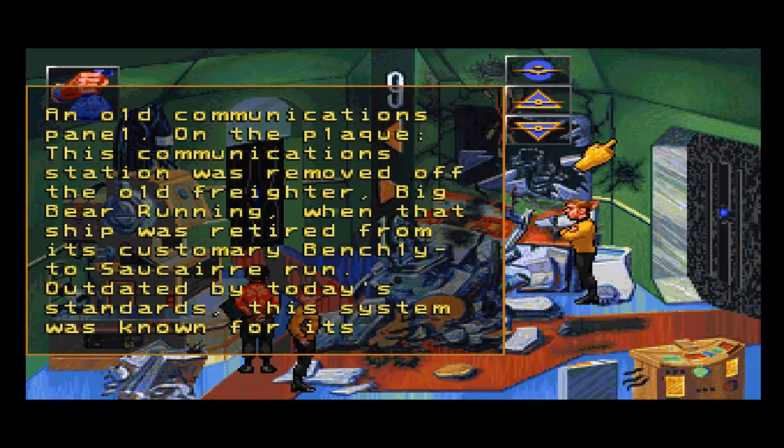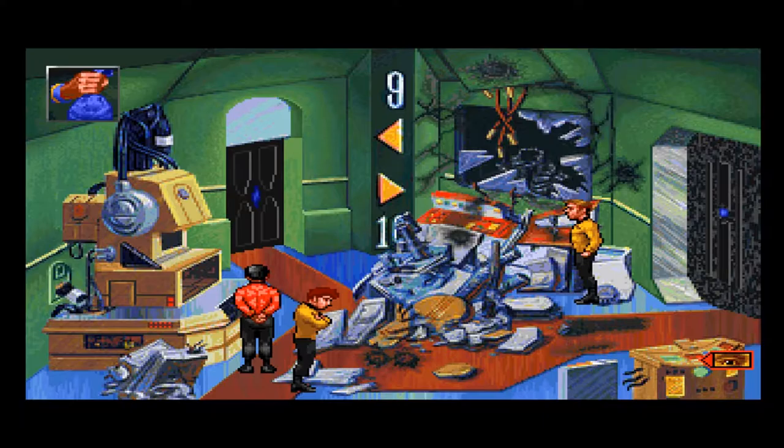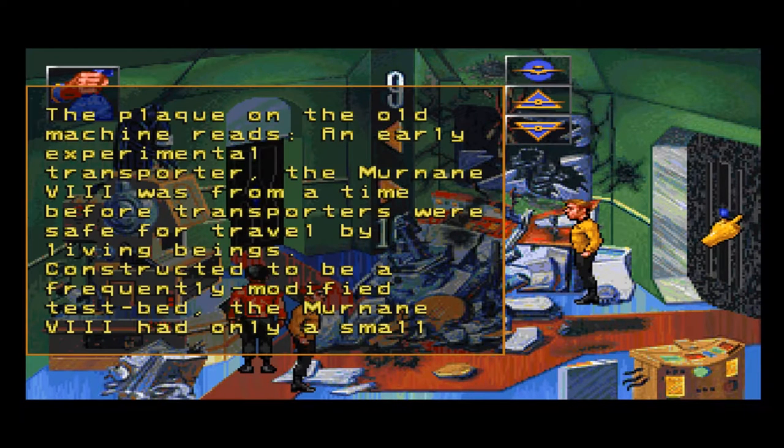An old communications panel. The plaque reads: this communication station was removed off the old freighter Big Bear Running when that ship was retired from its customary Benchley to Sawcare run. Outdated by today's standards, this system was known for its powerful transmitter and ease of repair. As a side note, the shell of the Big Bear Running was used as a testing target for present models of photon torpedoes.